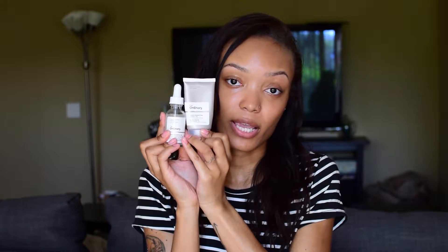In this video, I'm just going to be talking about the products that I've used to make my dry skin not so dry anymore. For my daytime routine, I will apply the Hyaluronic Acid 2% plus B5 to my skin and work that in. And then I will go in with the Natural Moisturizing Factors plus HA. And basically that's all I do for my skin in the daytime.